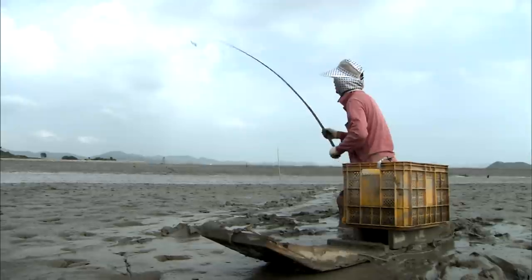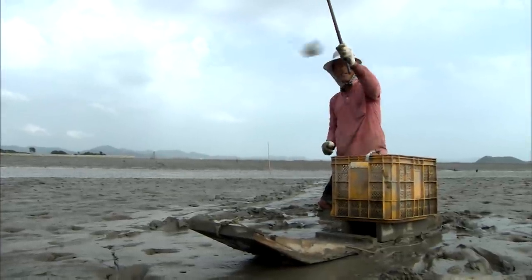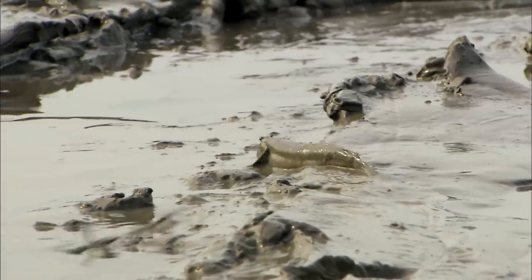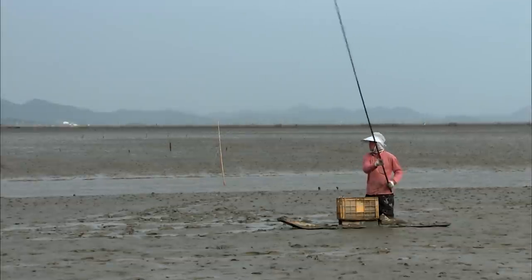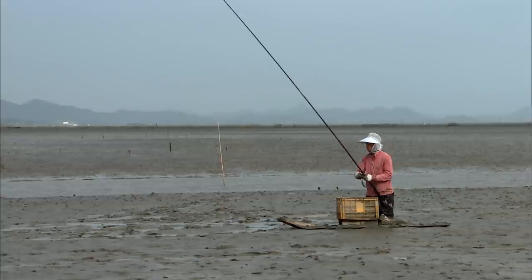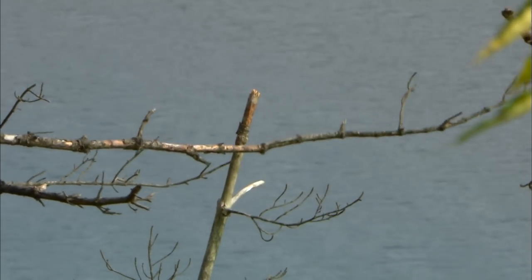This unique fishing method works like this: the angler throws the hook about a meter behind a school of fish, then quickly snaps the rod back, snagging a fish on the sharp hook, which he then pulls toward him. The osprey's similar catch happens in the blink of an eye.